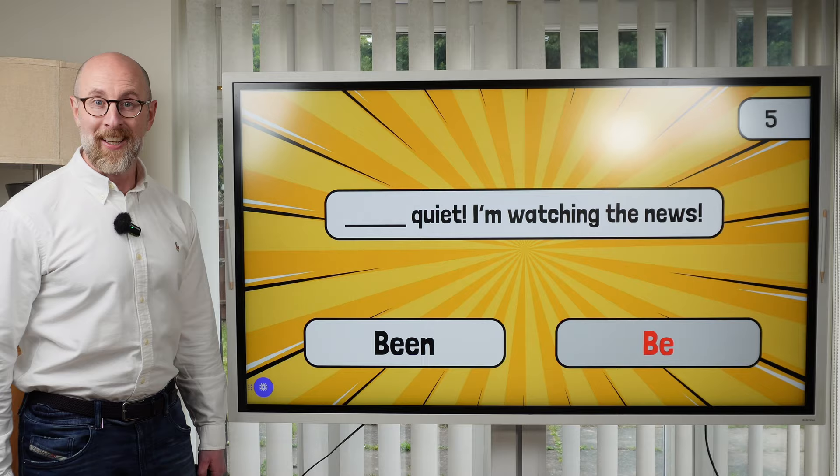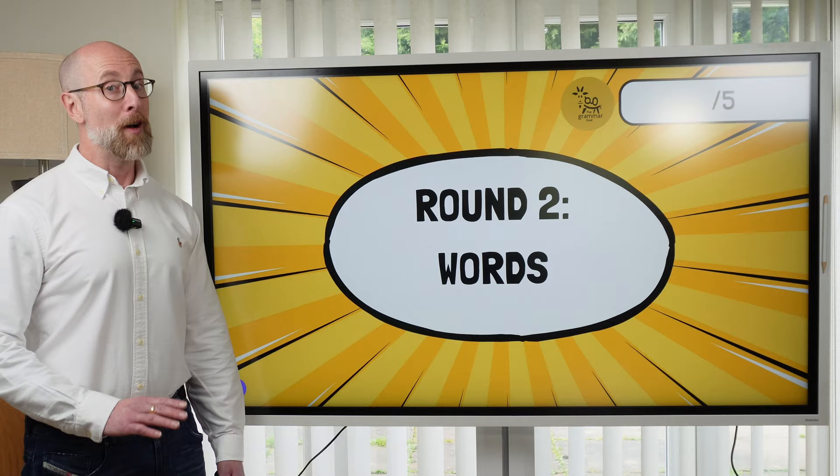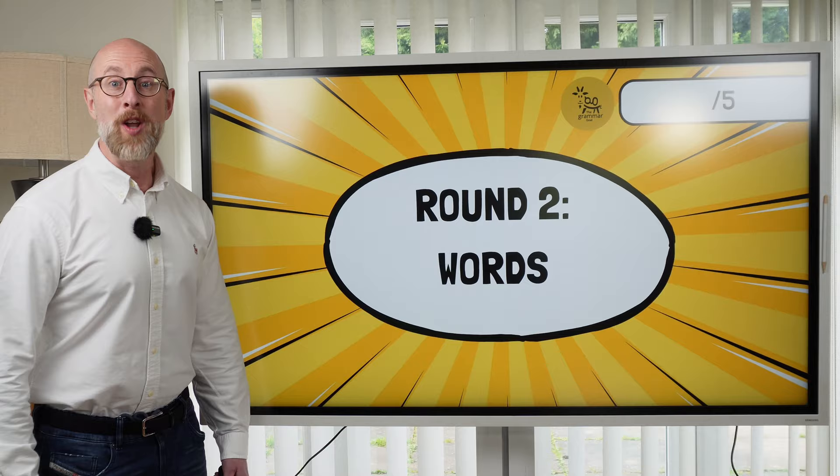How did you do in the grammar round? How many points did you score? Let's move to round two now — vocabulary. It's very simple. All you have to do is say what you see.